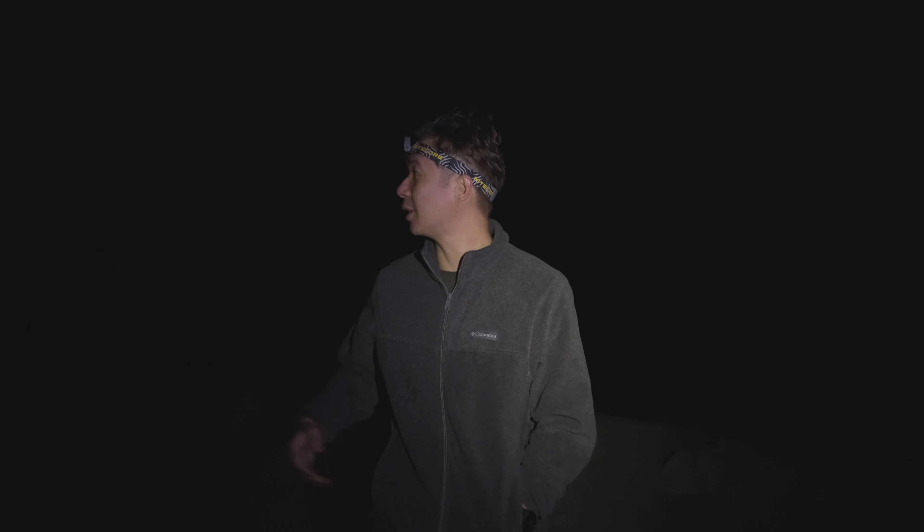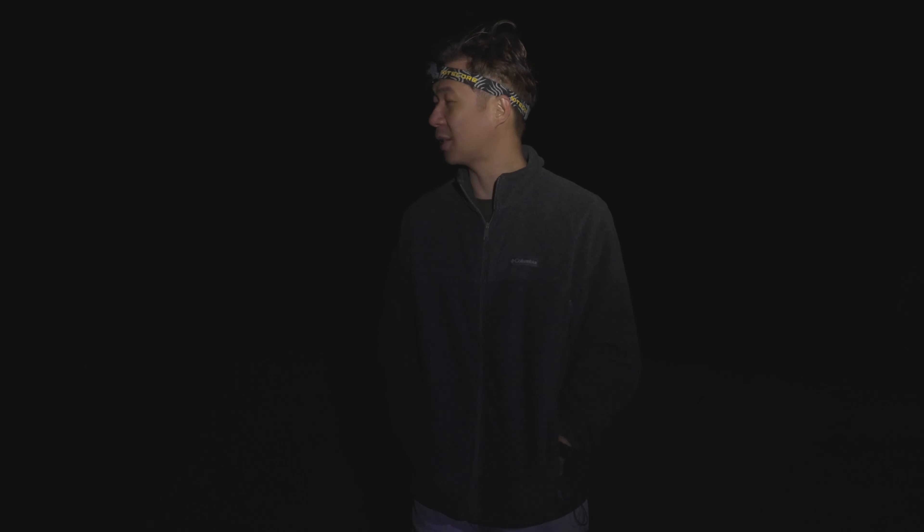Hey guys, it's 4:30am. I'm standing at the side of Mount Bromo just right next to the 200 steps you can't see in the darkness here. We got up at around 2am this morning. This is like the fourth day that I've had just one or two hours of sleep because I had to cover a wedding just before this trip. So it's really tiring but really excited to see the view from up there. Going to get some drone shots, hopefully get some nice photos, and yeah, breakfast after that I hope.